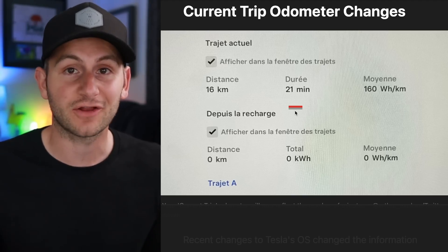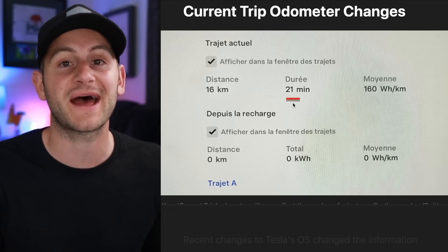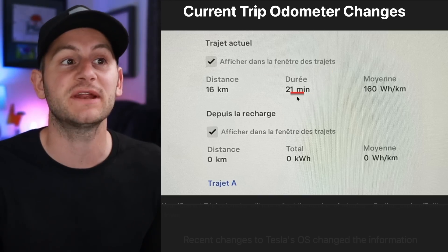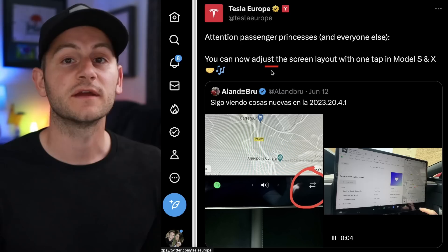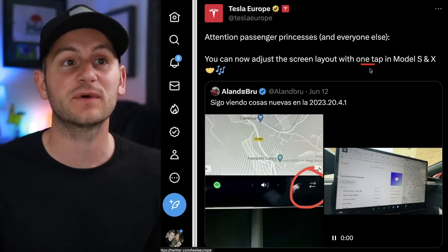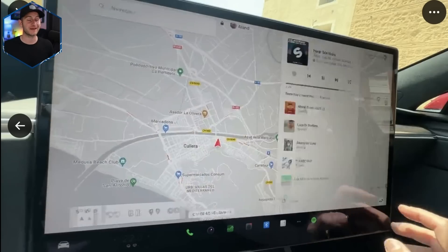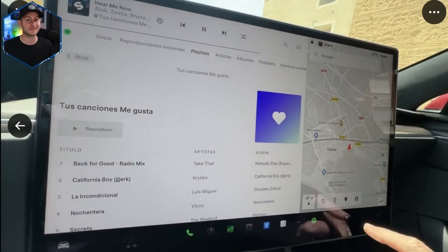Also with this software update, along with the service mode changes we already talked about, Tesla has brought back the trip duration in terms of minutes when it comes to the odometer. And Tesla Europe shared a video showing you can now adjust the screen layout with one tap in the Model S and X — pretty nice, and looking pretty snappy.